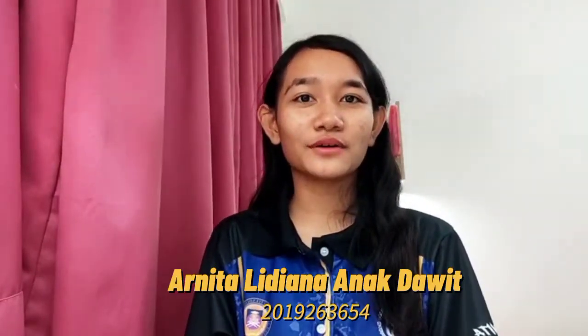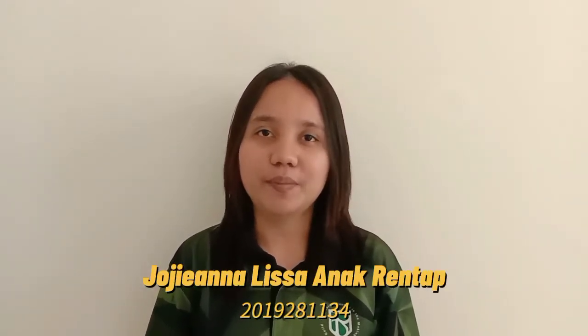Hi, my name is Arnita Lidiana Anak Dawit from AT1105B. Hello, my name is Dejan Lalisa, I'm from AT1105B.